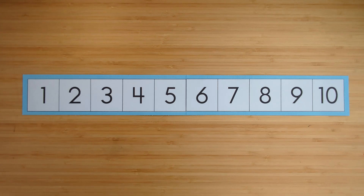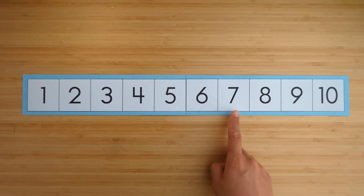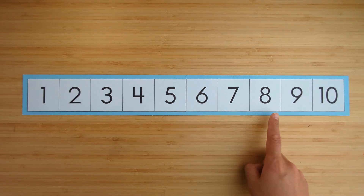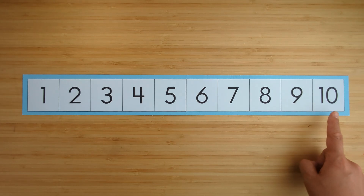Count to ten: one, two, three, four, five, six, seven, eight, nine, ten.